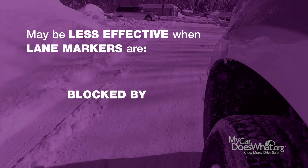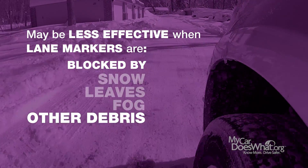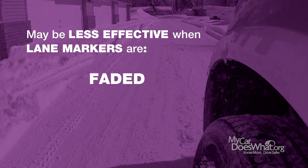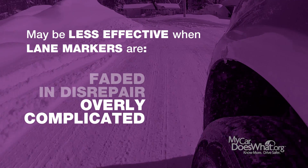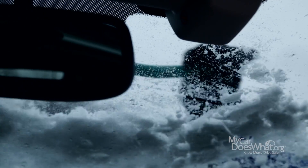But remember to keep your eyes and your mind on the road, because Lane Departure Warning isn't perfect. It may not work if lane markers are blocked by snow, leaves, fog, or other debris. Also, lane markers that are faded, in disrepair, or overly complicated may cause the system to shut off. It may not work if the camera is blocked by snow, rain, or debris.